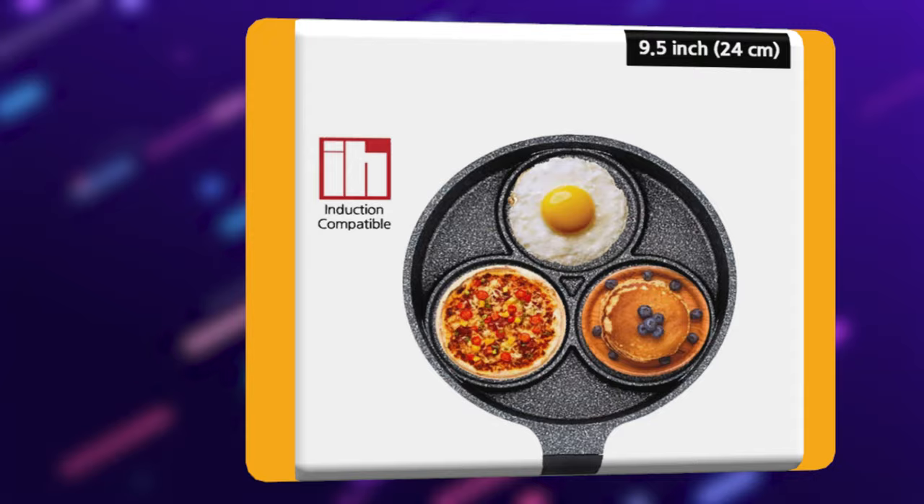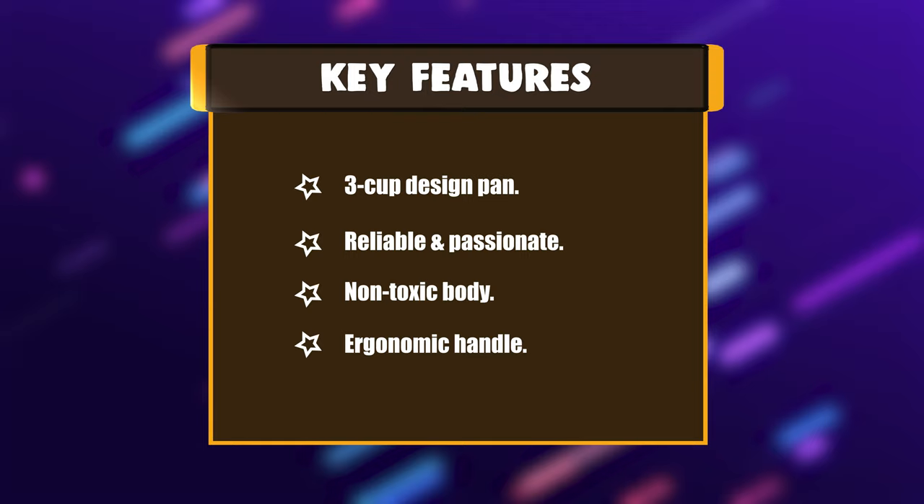Key Features: 3-cup Design Pan, Reliable and Passionate, Non-toxic Body, Ergonomic Handle.